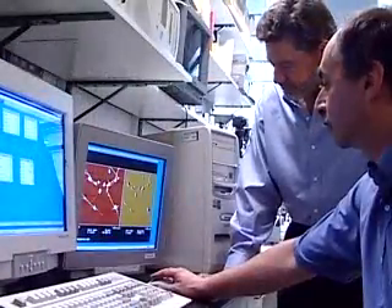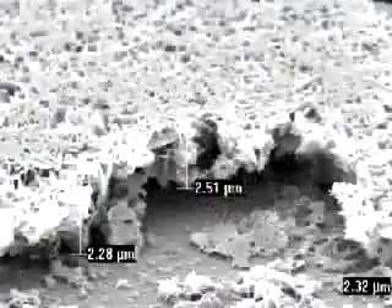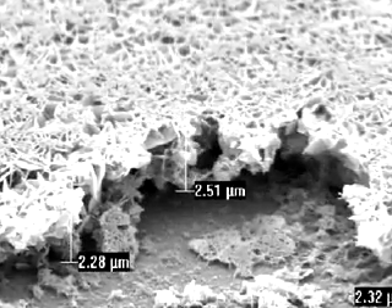Now material scientist Robert Haddon is working on an alternative, developing a way to grow bone inside the body. He's using tiny carbon structures called nanotubes — they're 100,000 times finer than human hair and work as a scaffold for growing new bone cells. It's the highest strength material known, yet extremely light in weight.